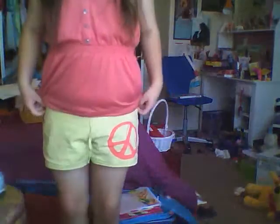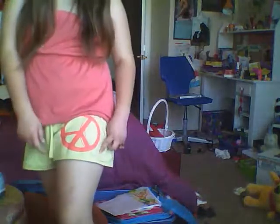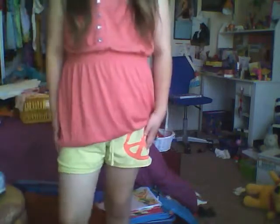I'm wearing these shorts from Justice — they have a peace sign on them and they're reversible, so the other side looks different, but I chose to keep them like this. The scent I'm wearing smells like vanilla and coconut, it just smells really awesome.